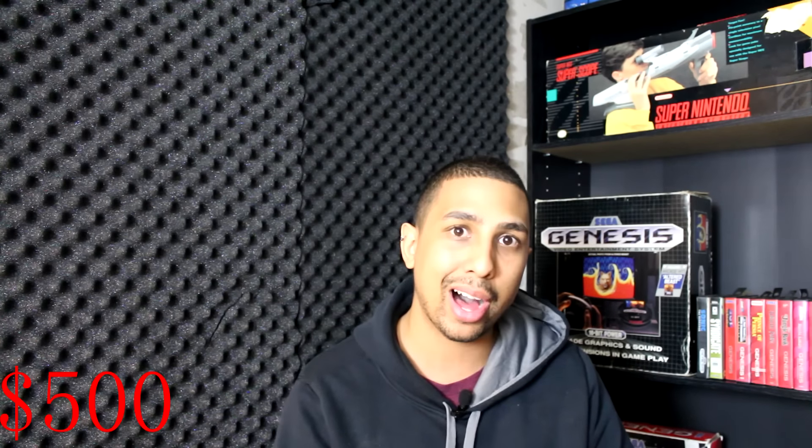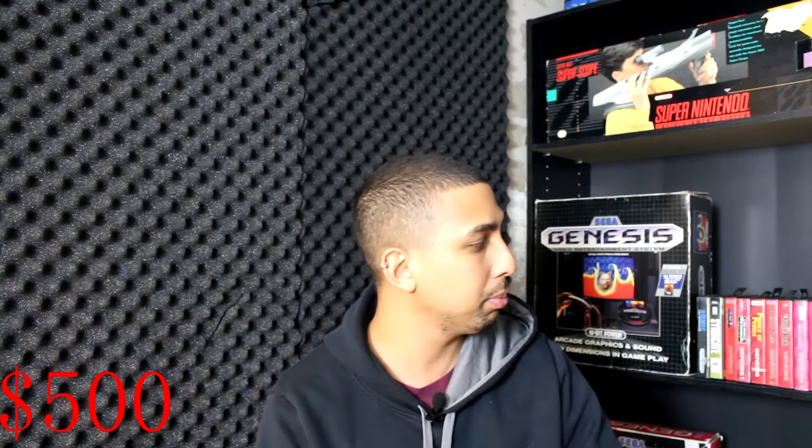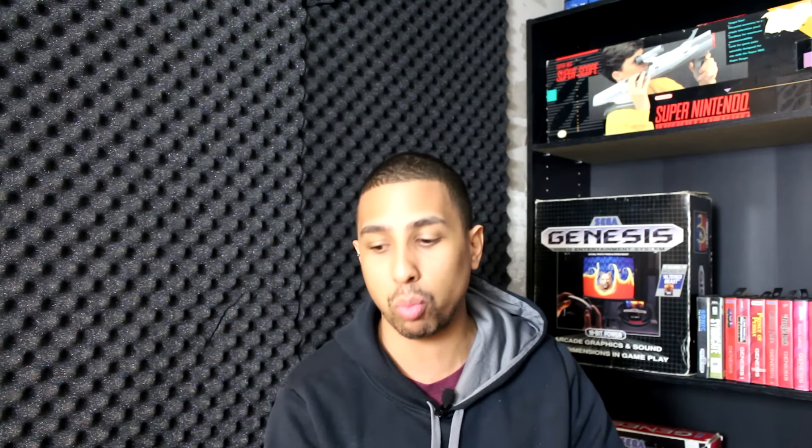So that right there, guys, was the first lot that I got. We've got the Odyssey 2 and eight games, two full CIB Sega Genesis consoles — one of them brand new not even used, the other one very lightly used — and we also got the Atari, mint condition, brand new, not even used. I got all of that for $500 Canadian dollars. That is quite a steal. I could probably sell two or three of those items and safely get my money back if I wanted to.